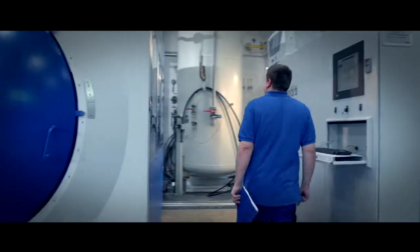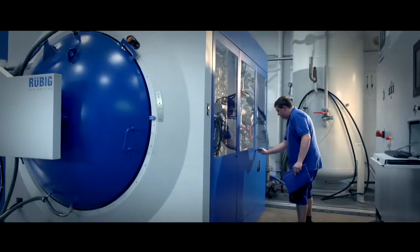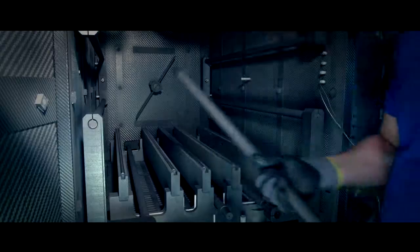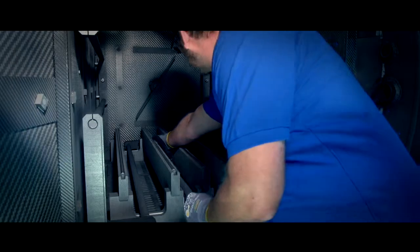Rubik Engineering benefits from decades of forge and hardening shop experience, and develops, manufactures and sells heat treatment technology for worldwide industrial customers.